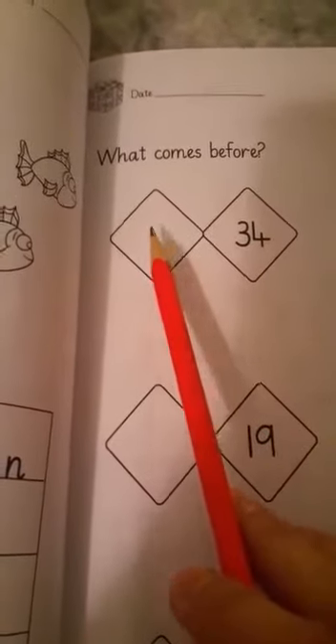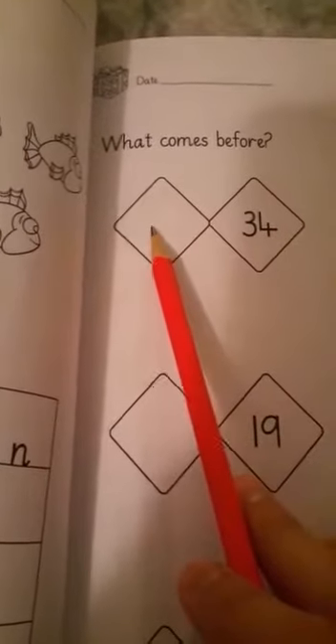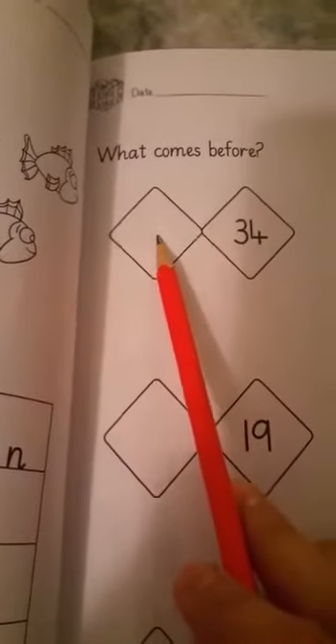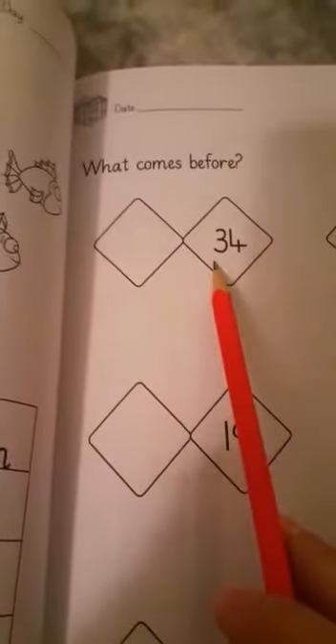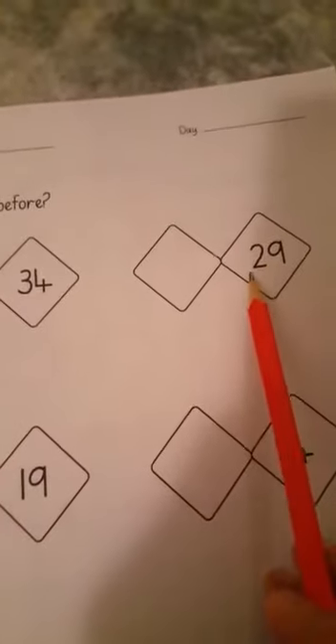So this is 34 — what comes before 34? It is 33. 33 comes before 34. What comes before 29?